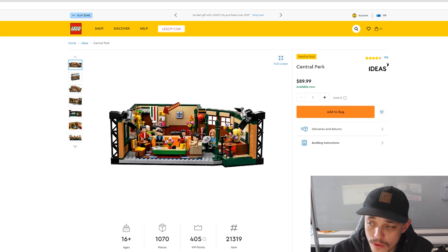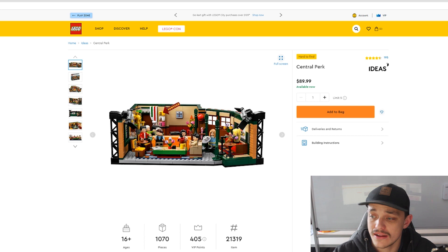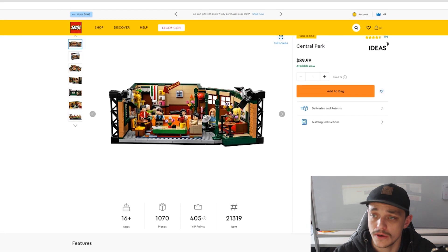The first set on this list is set number 21319, which is the Central Perk from the Friends TV show. In Australia this set retails for about 90 bucks, it has 1,070 pieces and it does have quite a few minifigs in it.